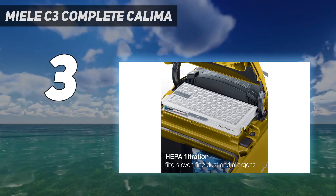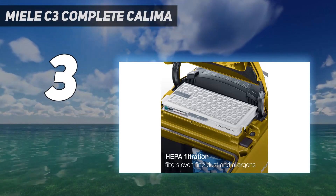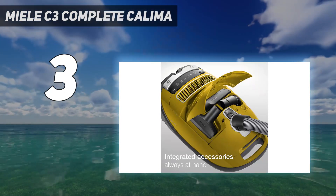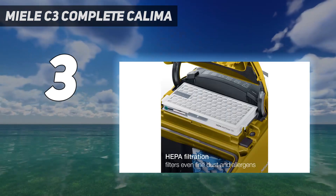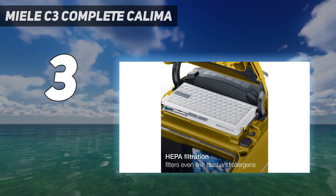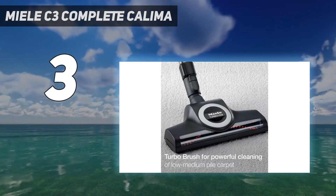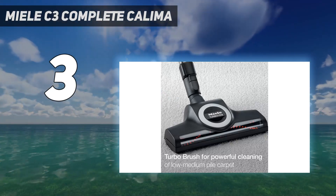Out of the box, the C3 Complete Calima is equipped with two floor heads: one for pile carpets and one for hardwood, plus a dusting brush and upholstery and crevice nozzles. Pet owners will also appreciate how well it picks up pet hair, dust, and dander on both bare floors and carpet.